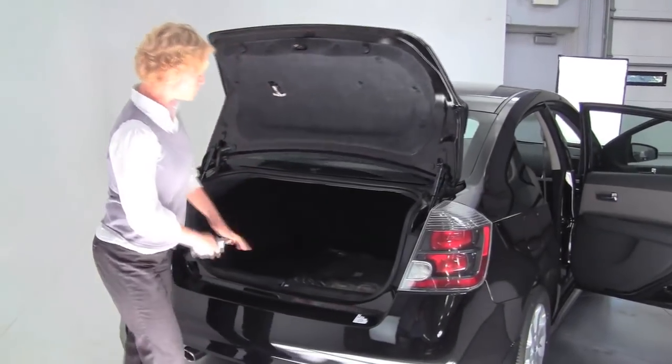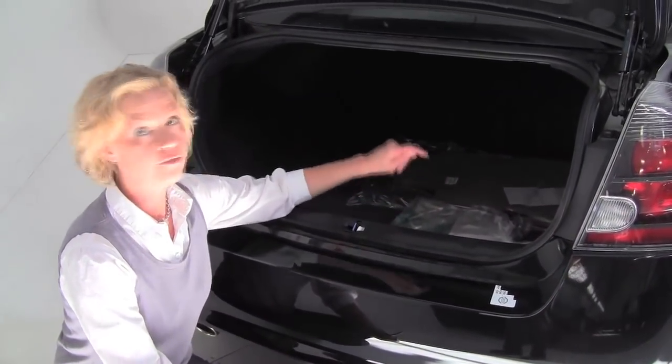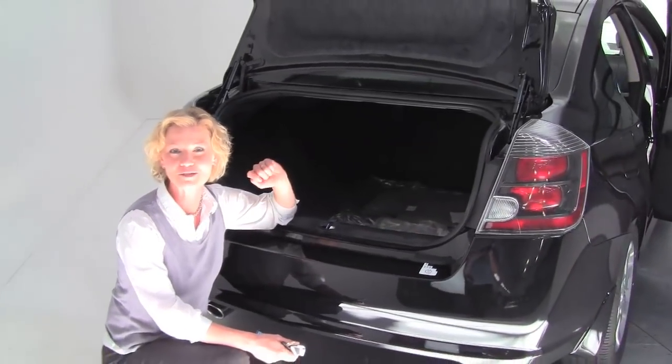Now let's take a look. The Sentra actually provides a pretty spacious trunk — a good amount of space for all your stuff. We've got a full set of carpeted floor mats; that's an option, so if that's important to you, just check with your salesperson to be sure.